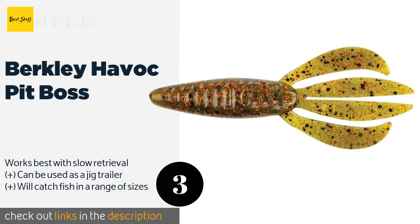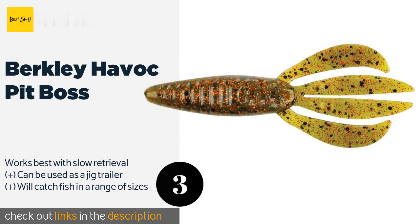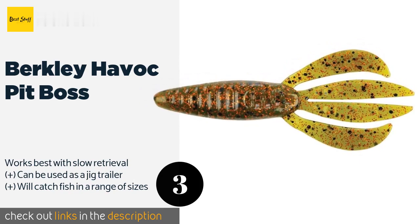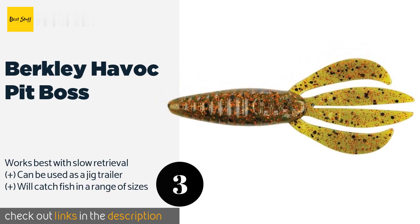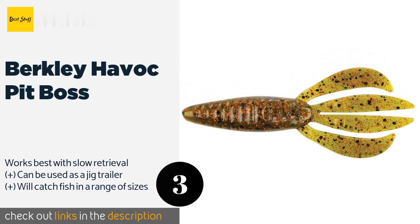The next product is the Berkeley Havoc Pit Boss. It sort of looks like a cross between a minnow and a crawfish, and apparently that's what the trendy fish are into these days — because the Berkeley Havoc Pit Boss solicits bites with a vengeance. Just find your favorite color scheme and start casting.